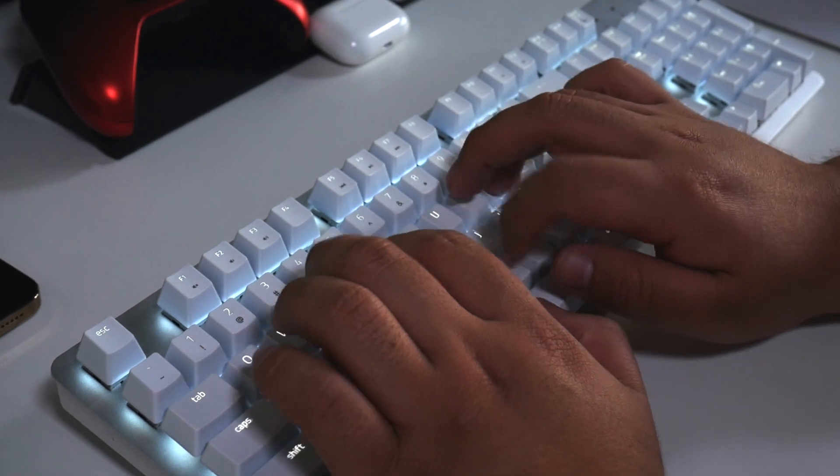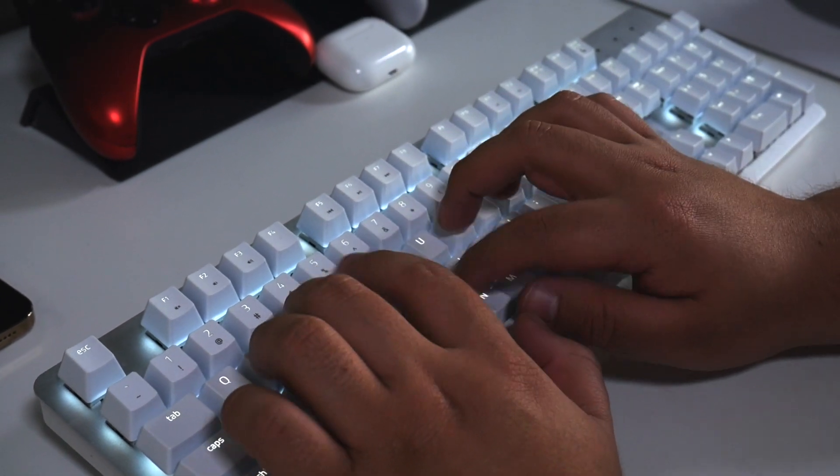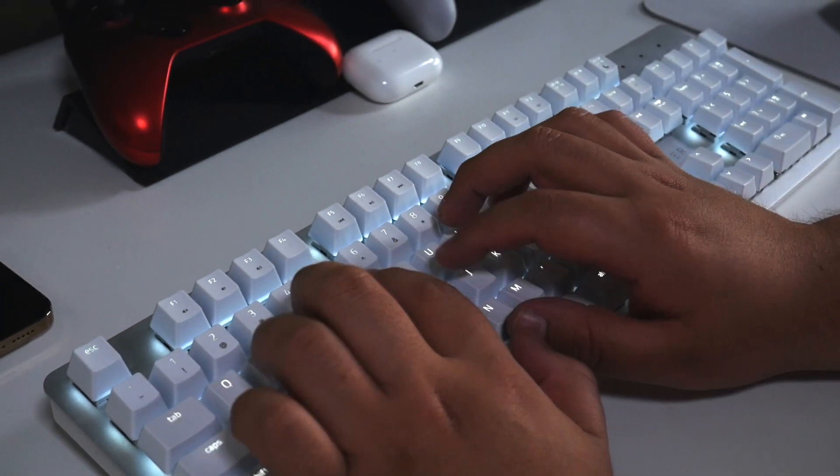When I saw the Razer productivity line, I really wanted it. Not just because it was a wireless mouse and keyboard combo but also because it looks good on a white desk. And I have a white desk so Razer sent me a whole set and I'm very happy. Thank you Razer, you're amazing.